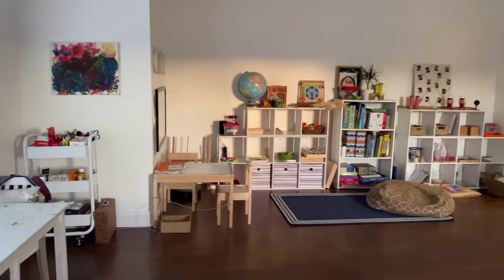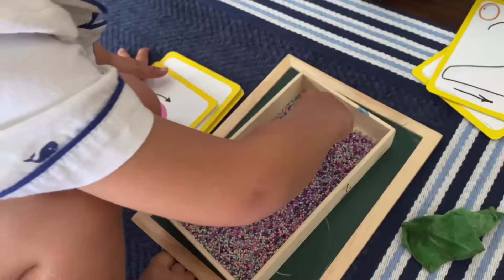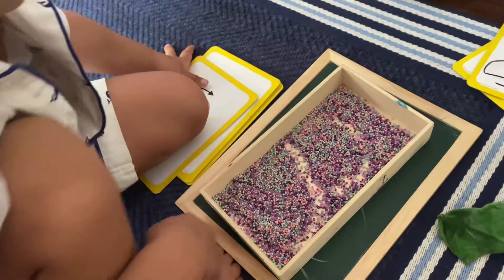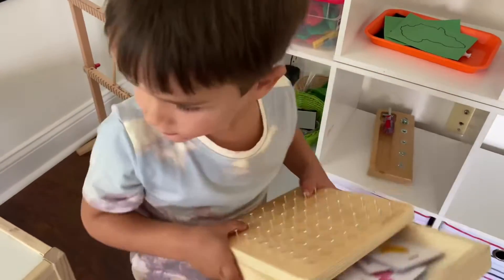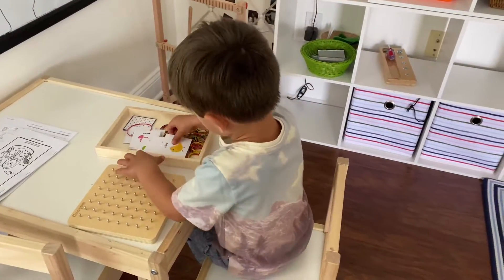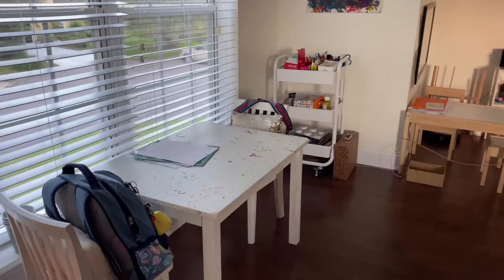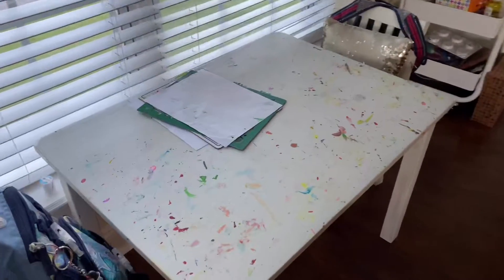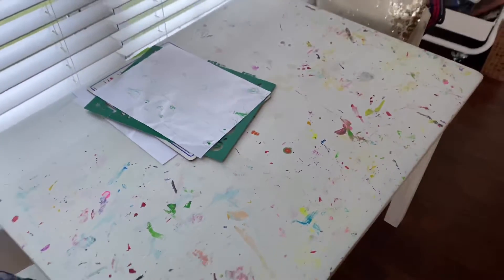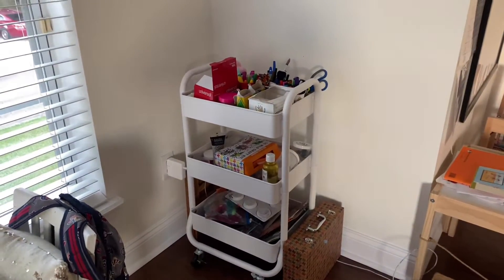This is my Montessori area. If you've seen my previous playroom tours, you know I do Montessori at home. In our previous playroom, all the Montessori materials were spread out, but for homeschool purposes I've created this specific area with no distractions — we pretty much spend our homeschool time on this side of the room. I have two tables: Scarlet sits at one and Justin at the other; they alternate. One is more for crafts and messy stuff.